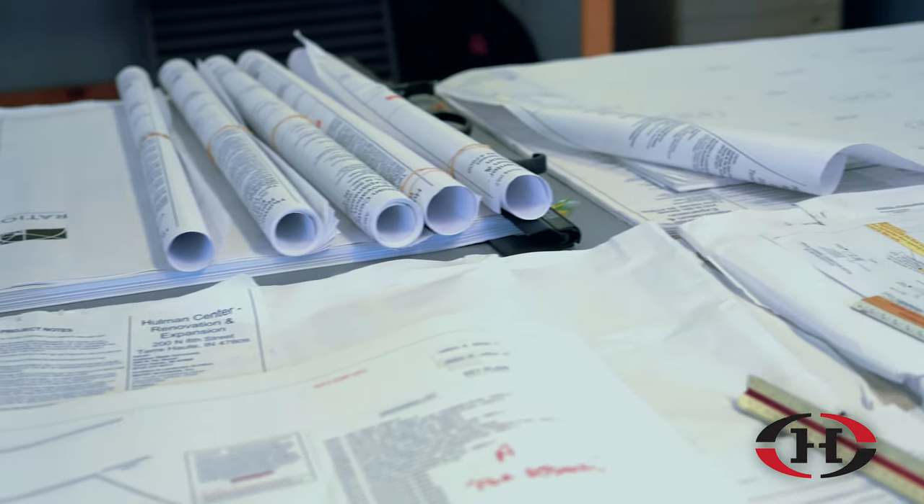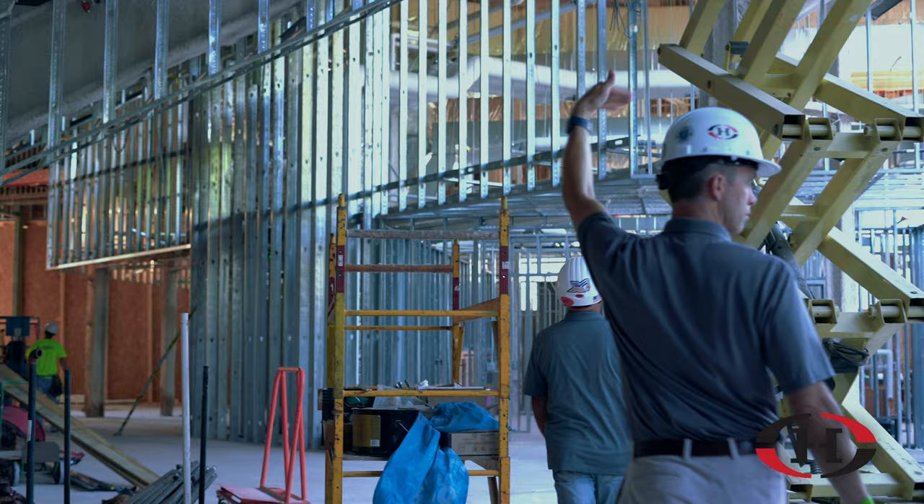Hey, this is Tyler Claypool, Project Manager for Hanig Construction. We're on the north side of the Holman Center, right in front of Hanig's job site trailer. This is where all the operations happen. We're going to get you a peek inside the building.